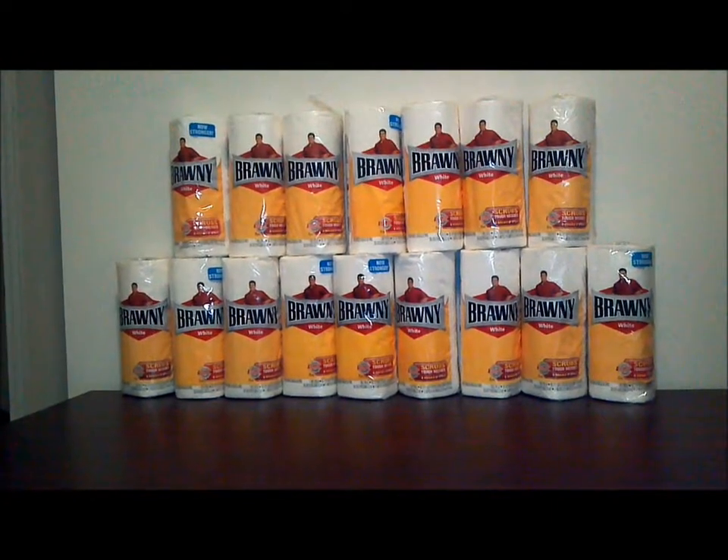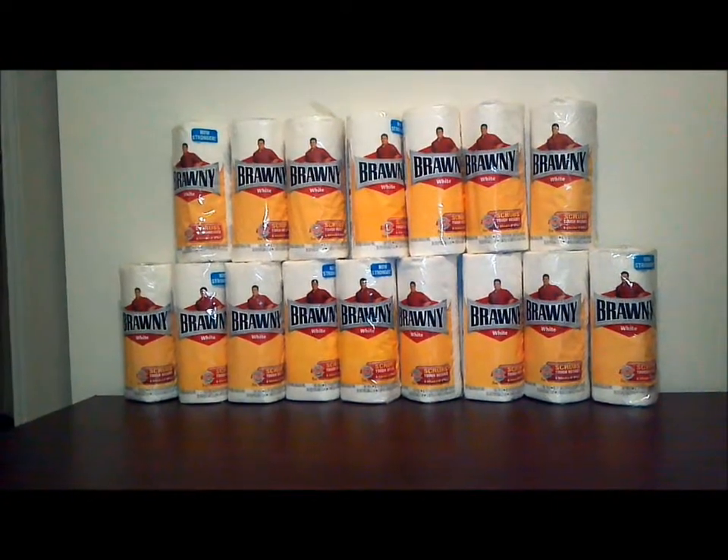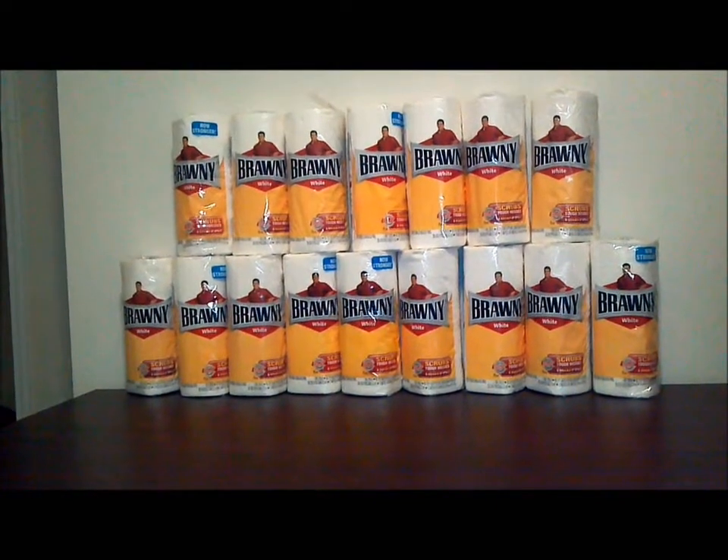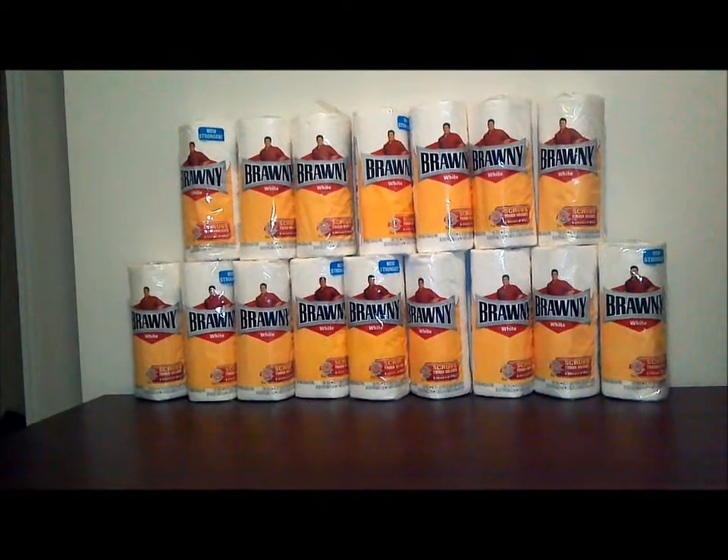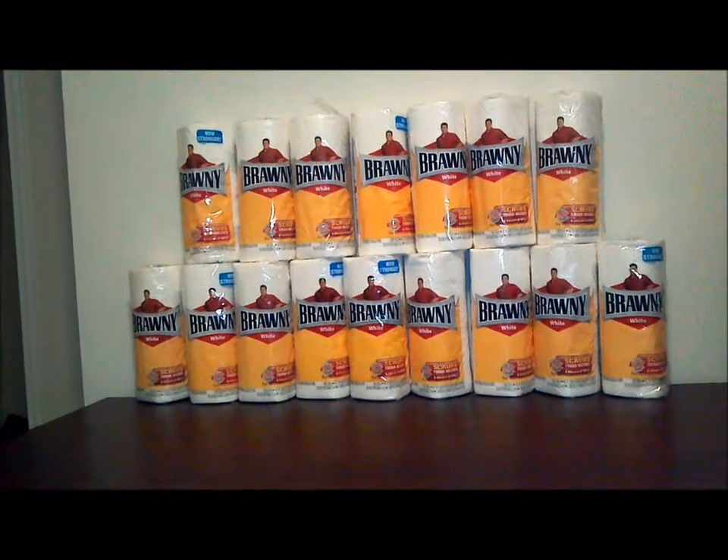I went to the second store and they told me the same policy. So I did two, and my husband did two, and I went to the last and final store and did two more.